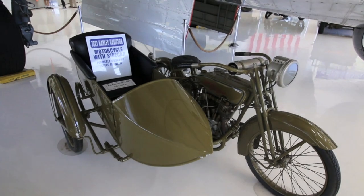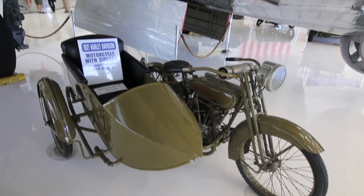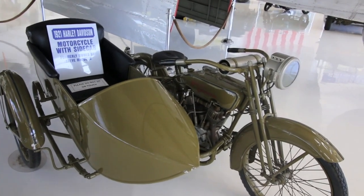This motorcycle was actually formerly owned by the actor Steve McQueen.